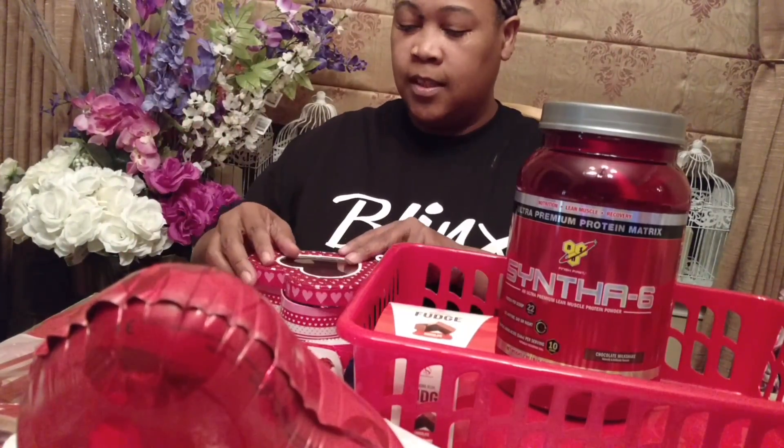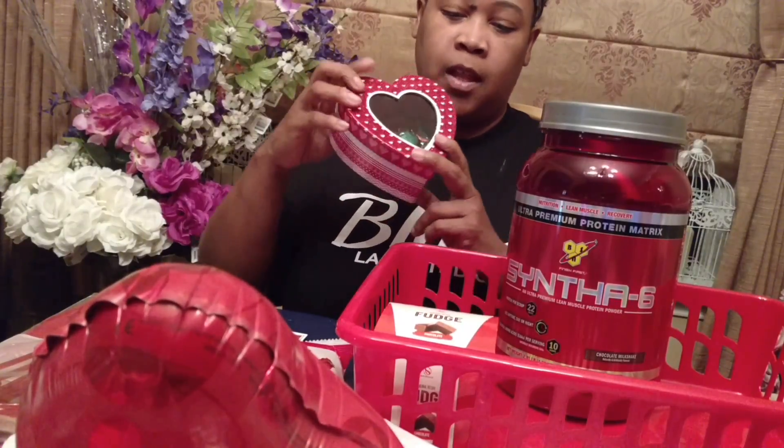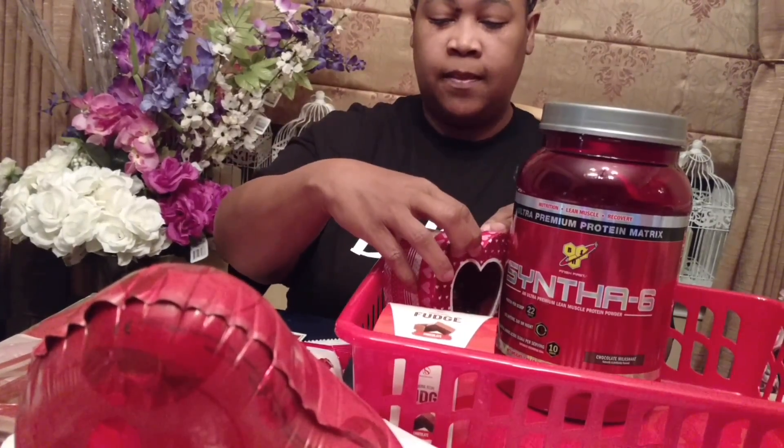And then just close this little box up. You can tape it closed if you like, but I'm just going to set that here.